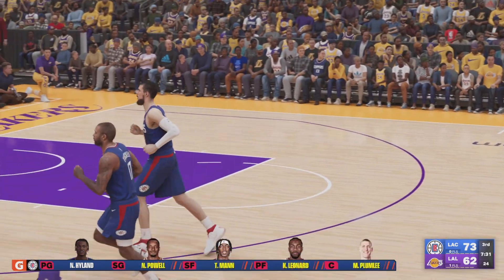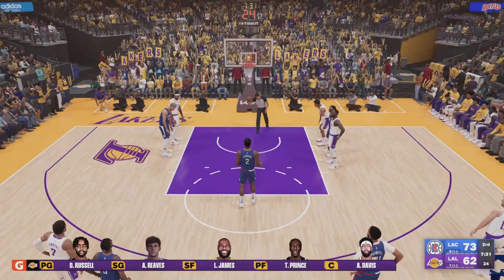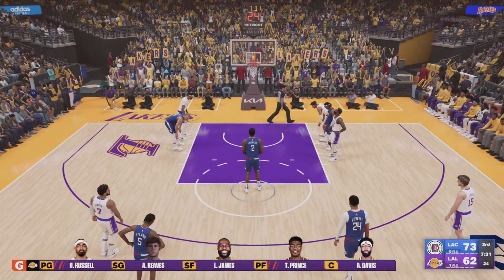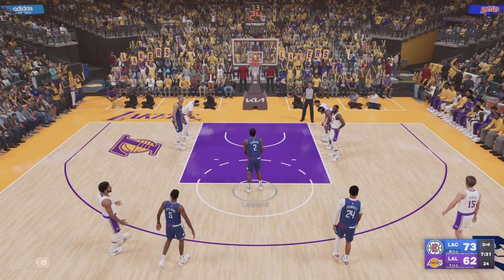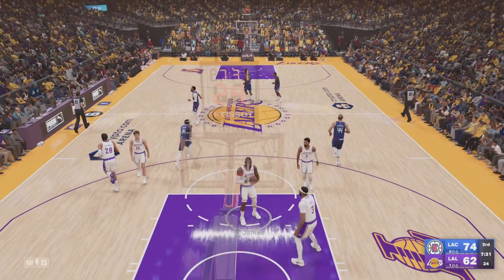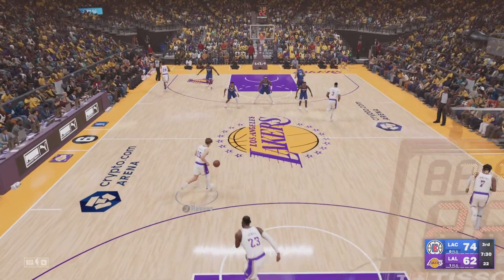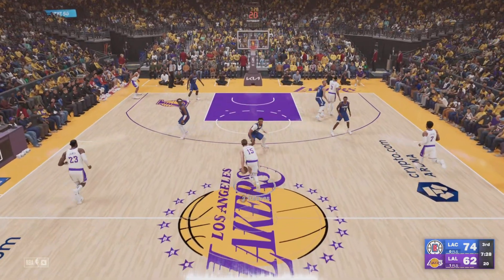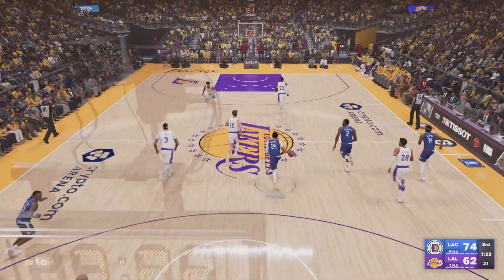In terms of offense, the Clippers have been up and down in recent years. When they're healthy they're dangerous; when they're not, it's a struggle. Hachimura checked in for the Lakers, Vincent comes in for Russell. With the Clippers, it shows how important depth is to an NBA offense. It's great to have a powerful first unit, but if your second unit can't carry its weight, it's a fragile situation.